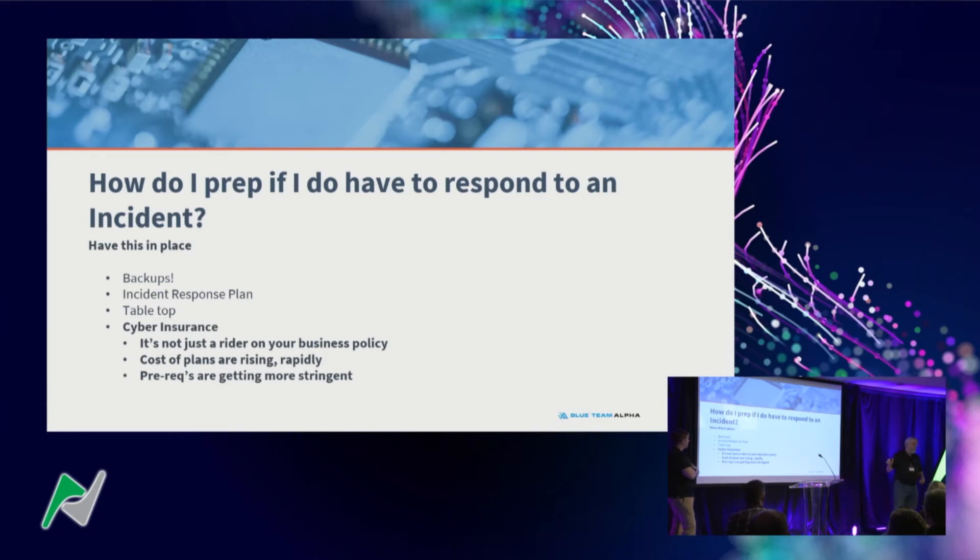You have to have cyber insurance. Most companies cannot afford to recover and remediate on their own. IR hours from my team run $400 an hour, and an average incident is probably 100 to 200 hours. And if you don't have good backups, you may have to pay the threat actor. The most I've personally seen on a ransom request was $4 million, which we negotiated down to $2 million — and then we found backups they didn't know they had and paid zero.